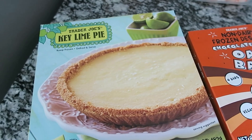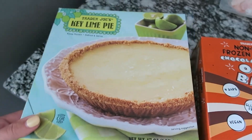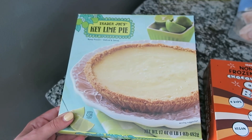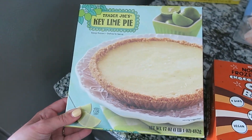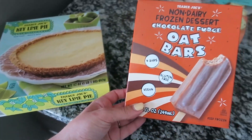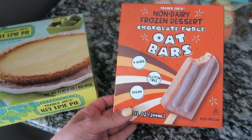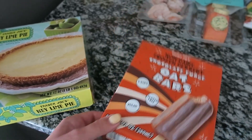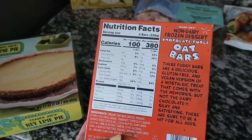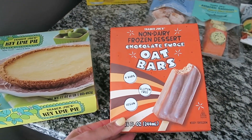Moving to dessert items — I need to get these in the freezer ASAP. I got the Trader Joe's key lime pie, which is frozen and you just defrost and share it. I haven't seen this before so it's a new item. I also picked up the non-dairy frozen dessert chocolate fudge oat bar — it's gluten-free and vegan, has four bars, and each bar is around 100 calories. Great little dessert to satisfy chocolate and ice cream cravings in the summer.